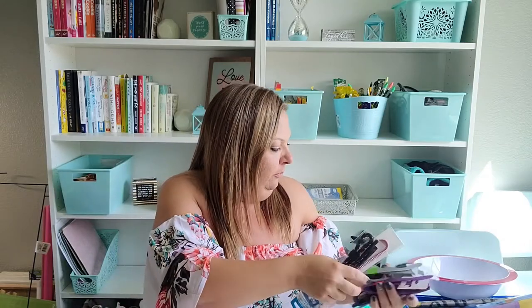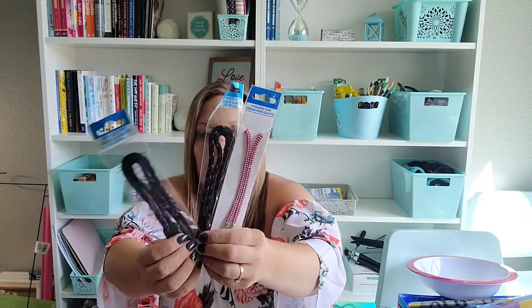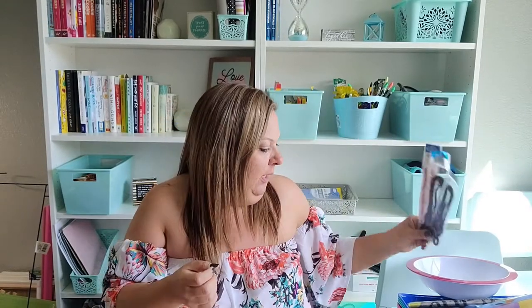I grabbed three pairs of sunglasses for the kids — one of them was complaining he doesn't have any. I got the purple, the gray, and the blue, so they have some sunglasses when we're out and about. And to go with them, I grabbed sunglass holders they can wear around their neck — especially for the lake — so if they fall off, they won't lose them in the water.